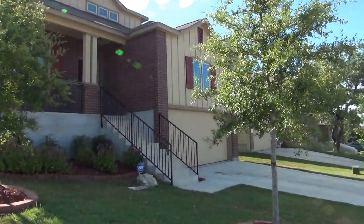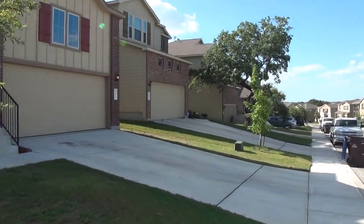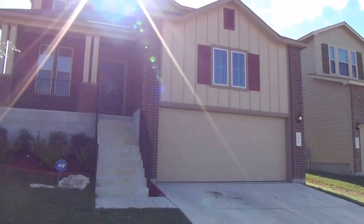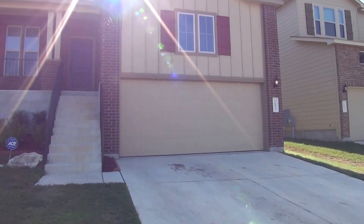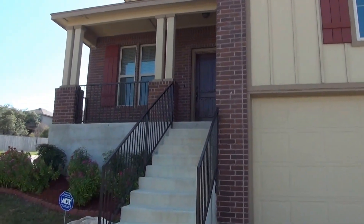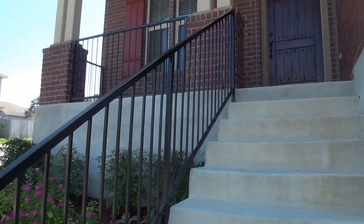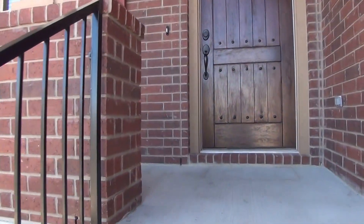Let's take a look inside the home. We have a two-car garage here in the front with a garage door opener. Nice landscaping in the front. The house itself is a four bedroom, two and a half bath. The square footage is roughly 2,260 square feet. Got a nice front porch here.